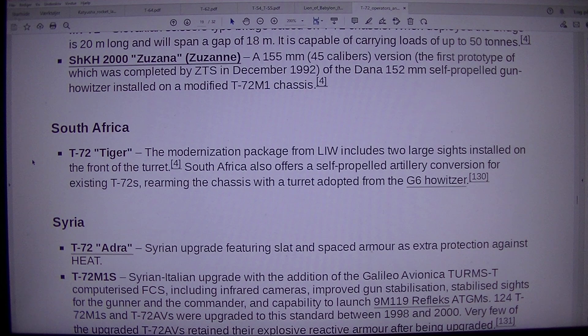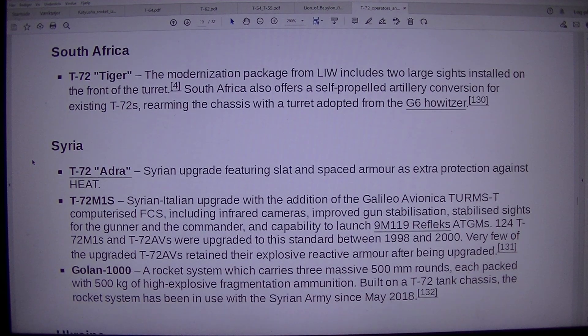South Africa. T-72 Tiger: the modernization package from LIW includes two large sights installed on the front of the turret. South Africa also offers a self-propelled artillery conversion for existing T-72s, rearming the chassis with a turret adopted from the G-6 Howitzer.